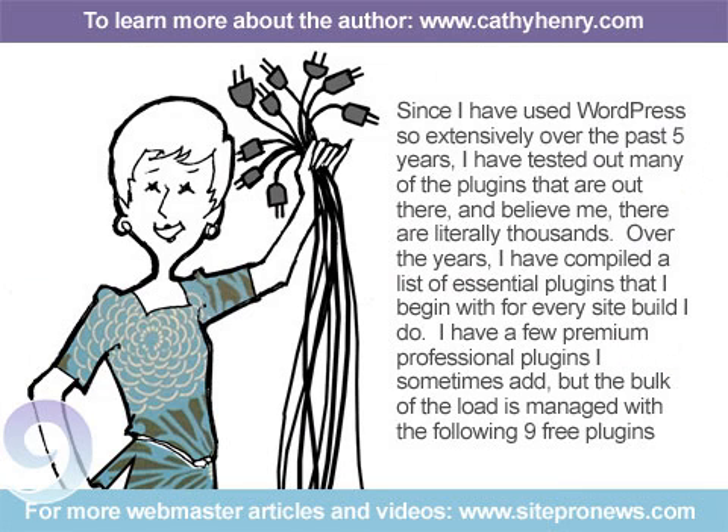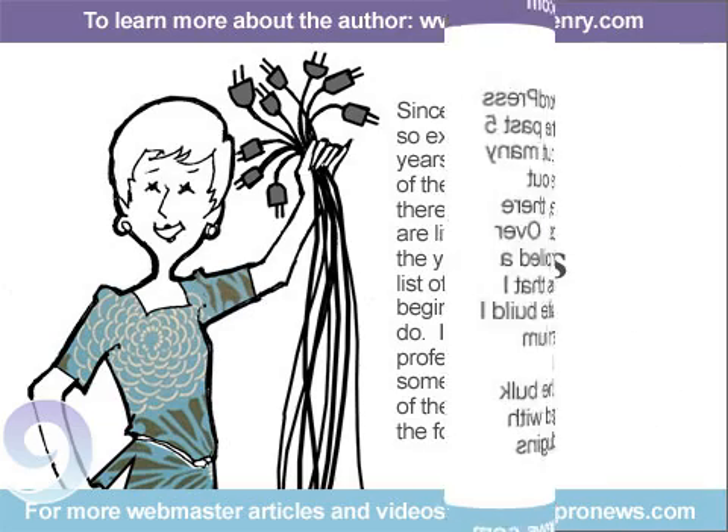Since I have used WordPress so extensively over the past five years, I have tested out many of the plugins that are out there — and believe me, there are literally thousands. Over the years, I've compiled a list of essential plugins that I begin with for every site build I do. I have a few premium professional plugins I sometimes add, but the bulk of the load is managed with the following nine free plugins.